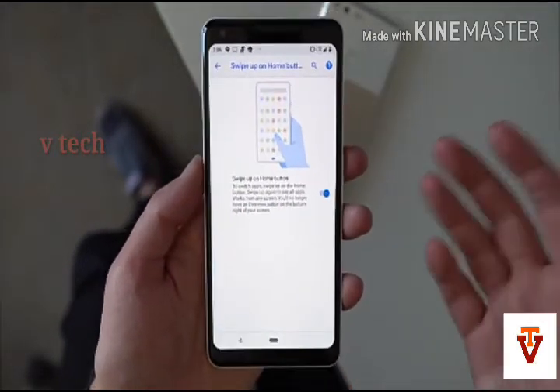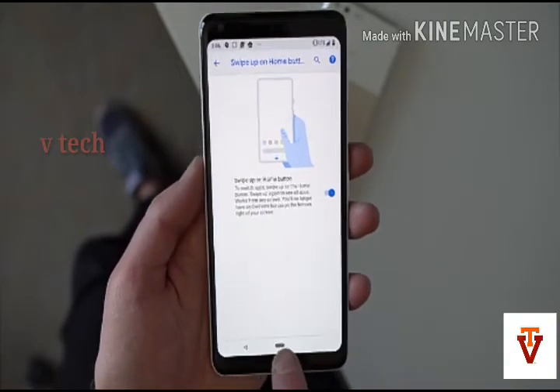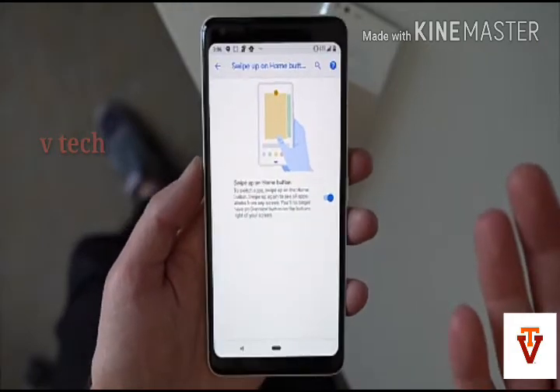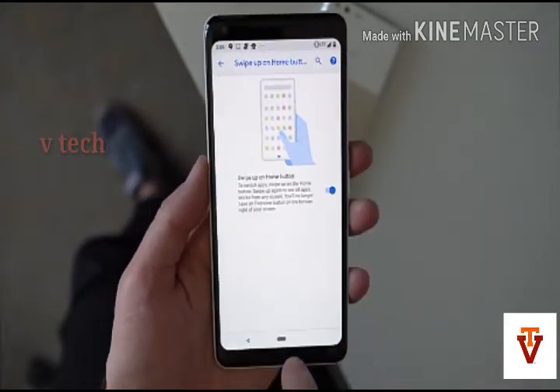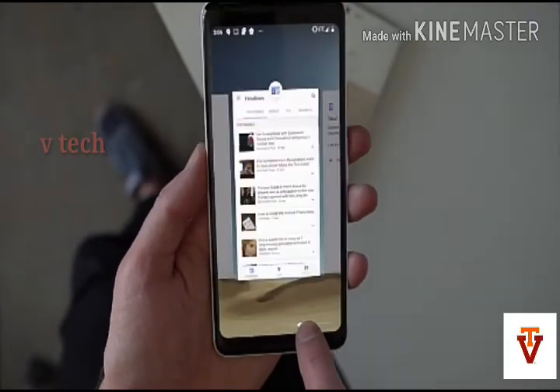The next new feature is the smart volume function. It is irritating to end up lowering the ringer volume when you actually want to turn down the media sound. The volume interface is now shown vertically and keeps the ringer volume at maximum. There are preset icons like mute, vibration, or full ring instead.